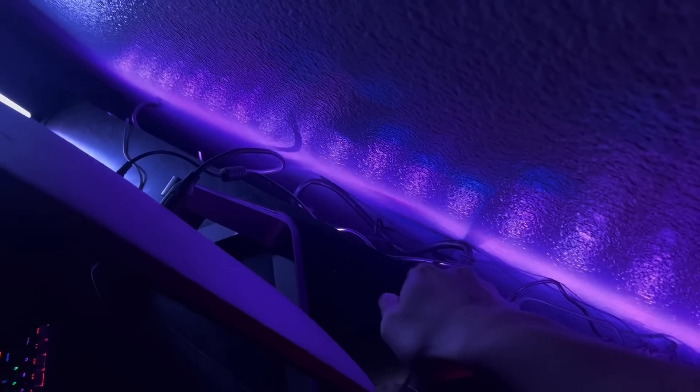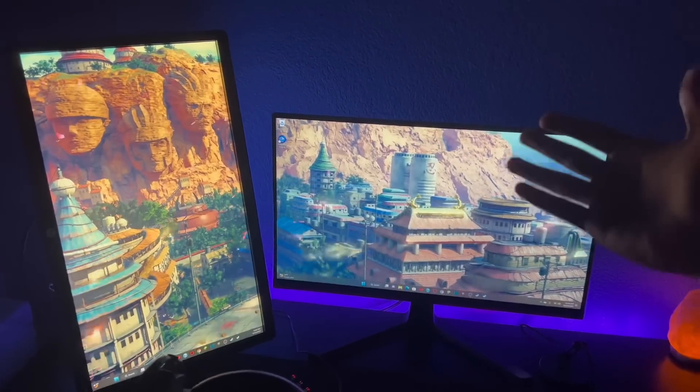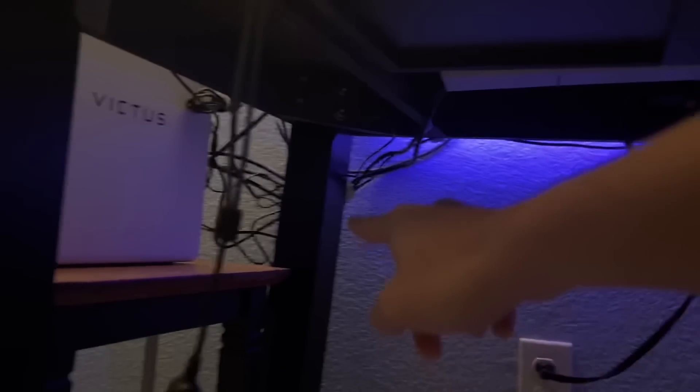I installed some LEDs in the back — one LED reflects off the monitor and bounces the light. The cable management isn't the best but I'm proud of it. If you look from here, basically nothing is visible. I bought this green cable holder from Shein for like two or three bucks. Everything in my setup I'll leave a link in the description.